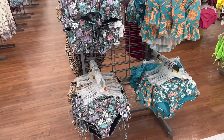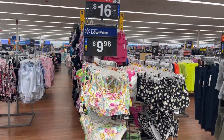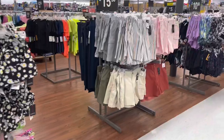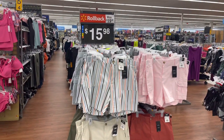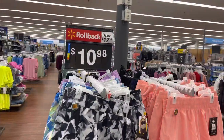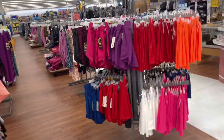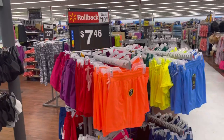So they are having a sale. These are juniors — $9.98 for the top and $9.98 for the bottom. They are $15.98 for the shorts. And these shorts over here are $10.98. These are activewear, but these shorts you can put on over your bathing suit. These are $7.46.